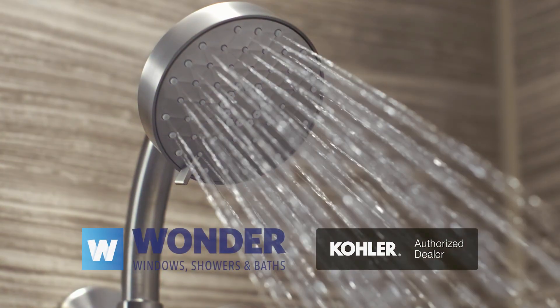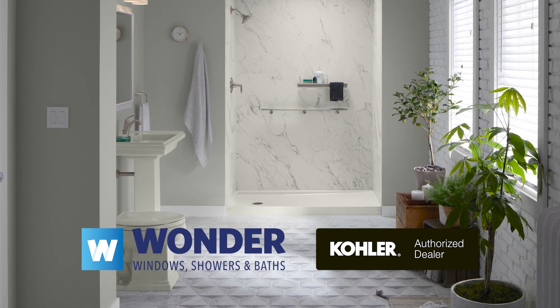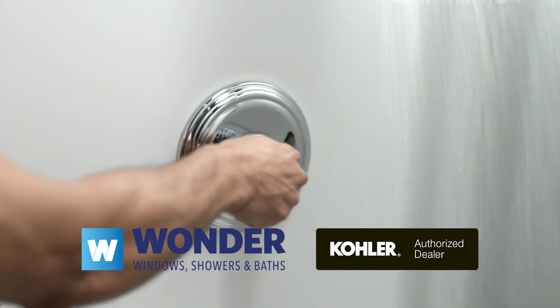Why would you cover your old tub when Wonder Showers and Baths can replace it with Kohler Lockstone? Wonder removes your old tub without trapping mold, usually in a day or two.